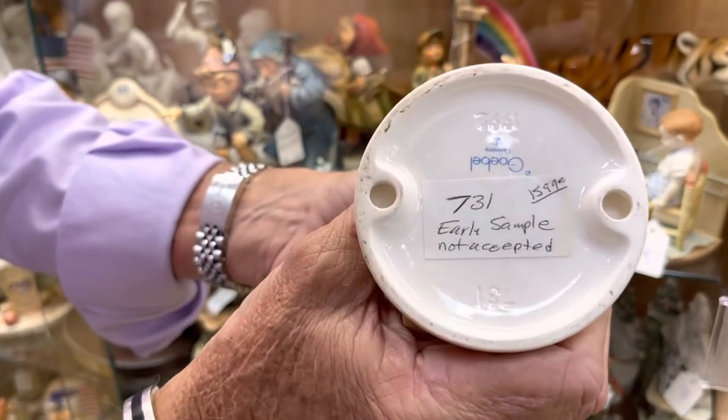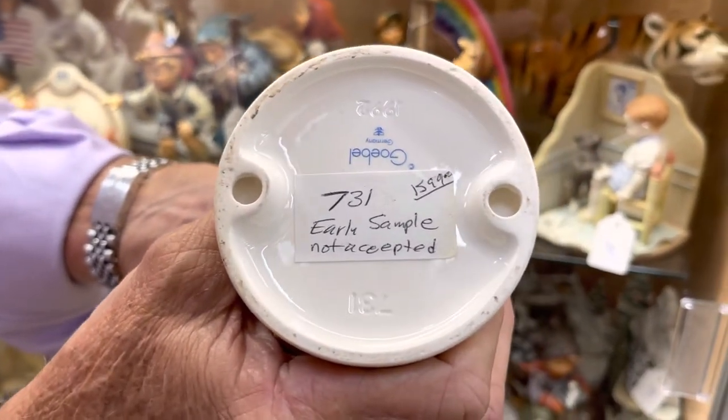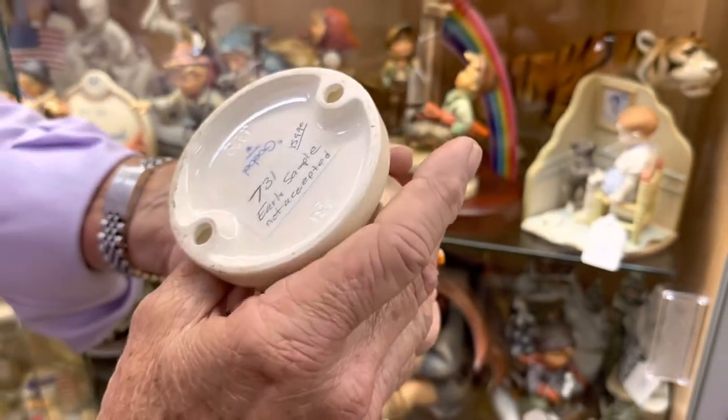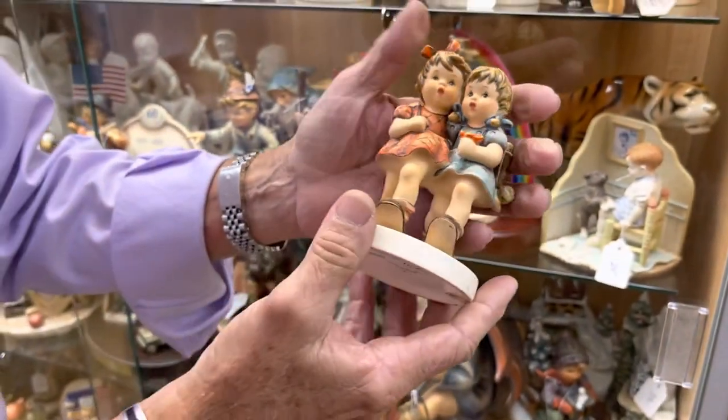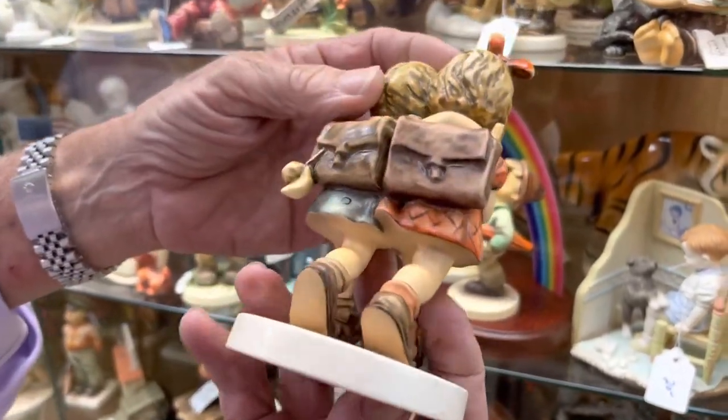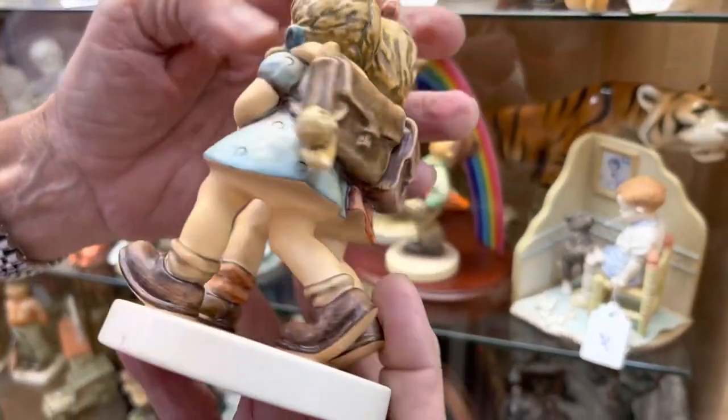He identified it as an early sample that was not accepted, and I guess the rest is history. They chose the different one instead of this one for whatever reason — maybe it's easier to produce without that special care.